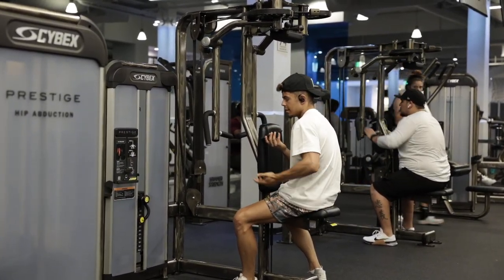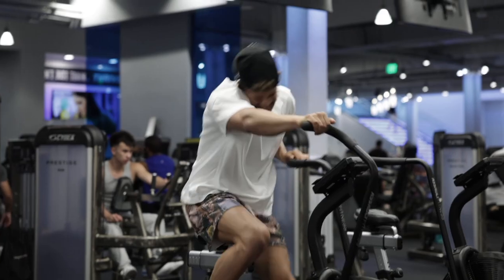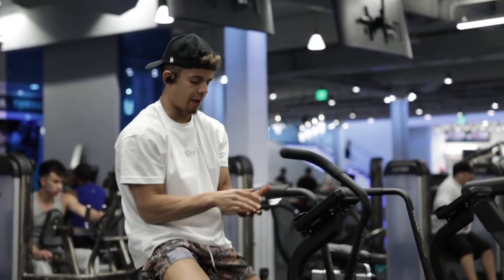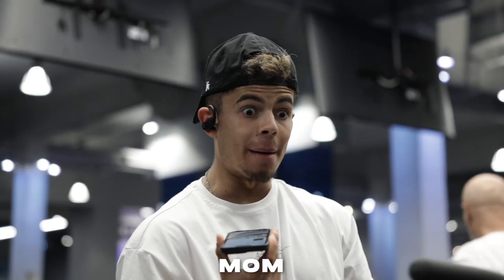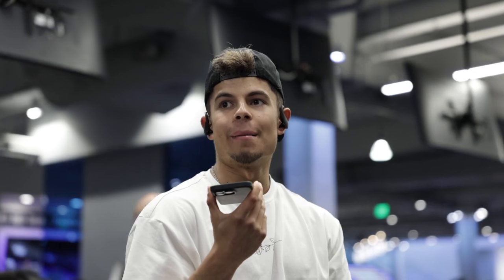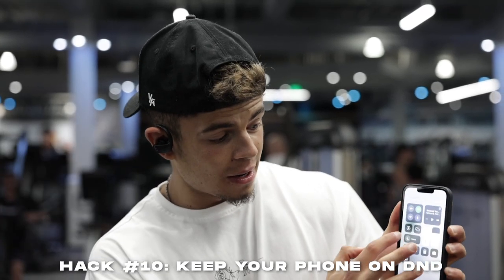The phone call skit leads into the next hack: put your phone on Do Not Disturb while you're working out. Nothing's worse than constantly getting calls and texts — even if you just want the distraction. If you're in the gym for 45 minutes to an hour and a half, that's your time to lock in, focus, and have your music in. Do Not Disturb — super, super important hack.